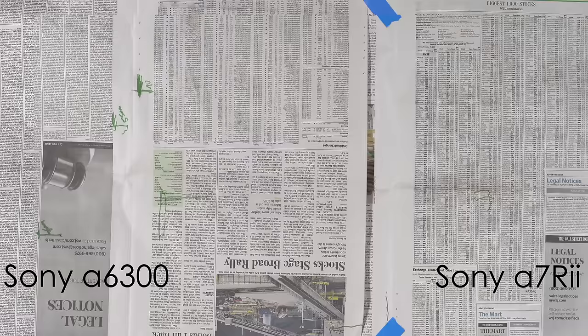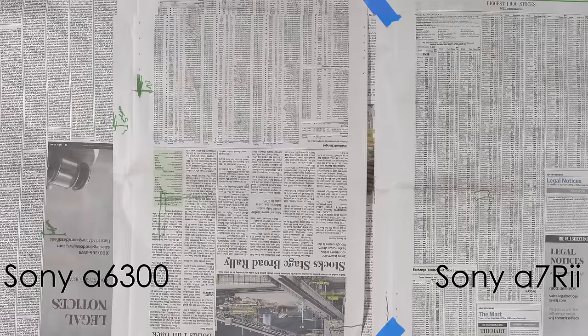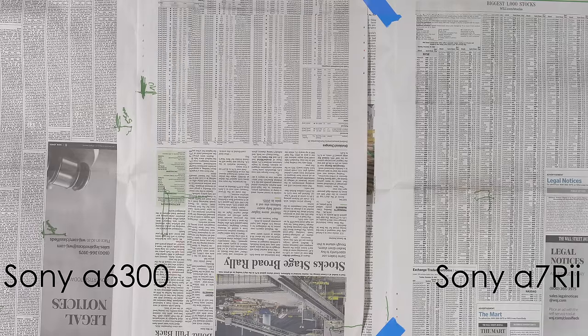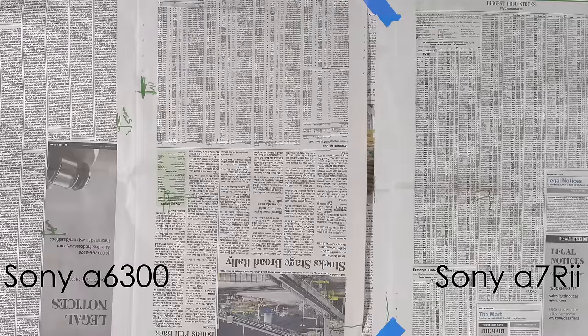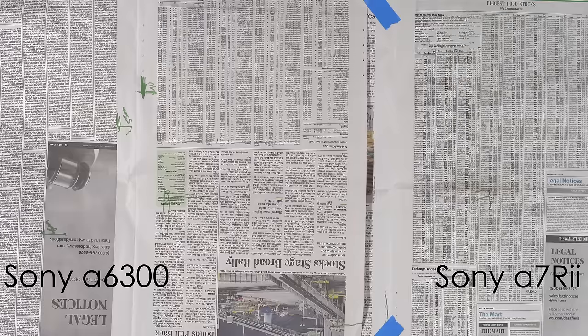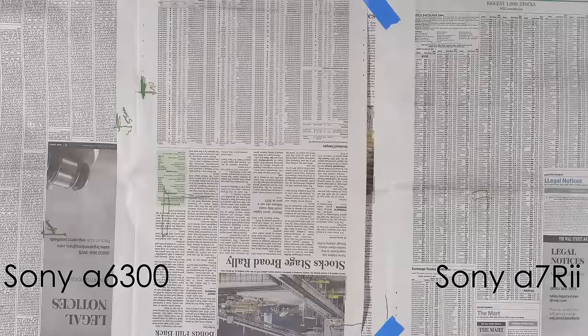Let's take a look at the first test: a sharpness test. On the left hand side we've got the Alpha 6300, right hand side the A7R2, using the exact same 55mm lens, which is a very sharp lens from Sony. As you can see, there is definitely a noticeable difference between the two. The 6300 is definitely resolving more information and is sharper than the A7R2. For a wide or establishing shot where you need all that detail, I would definitely use the Alpha 6300.